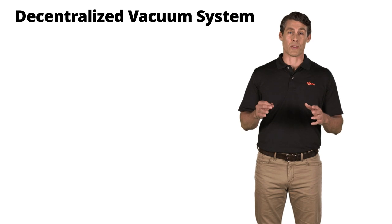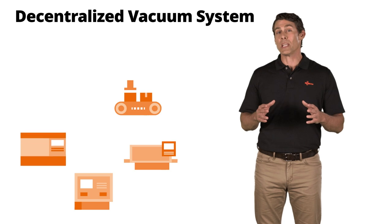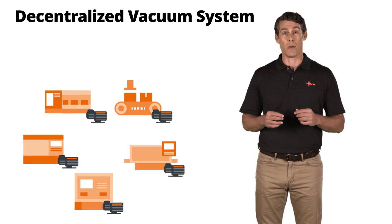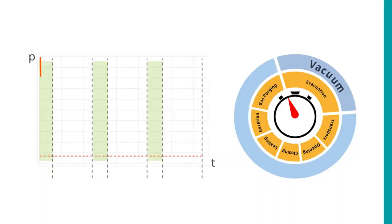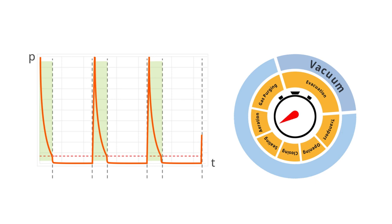Decentralized vacuum systems are used in the majority of production processes. In other words, every machine that needs vacuum is connected to its own dedicated vacuum pump or point-of-use pump. These vacuum pumps often work at full power and consume a corresponding amount of energy. If you look at the process cycles in the individual machines, you can see that only 20 to 40% of the vacuum cycle time is required. The remaining time is needed for transport, opening and closing, sealing, aeration, and possibly gas purging.